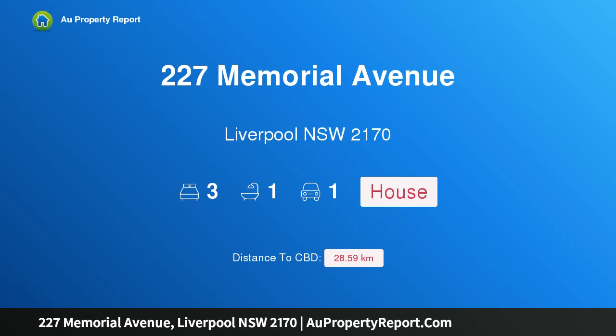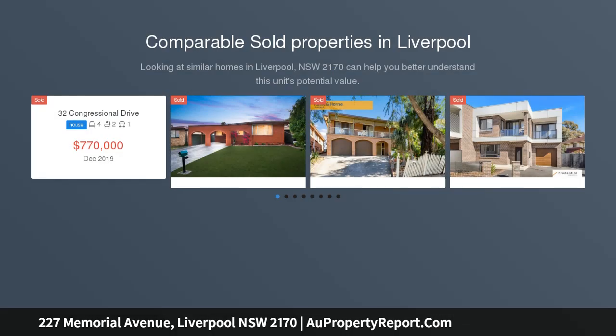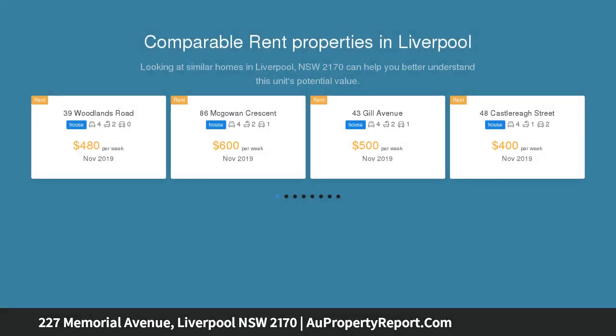I'm glad to introduce property 227 Memorial Avenue, Liverpool, New South Wales 2170 — a three-bedroom fibro house set on a large R3 zoning with a total area of 695.6 square meters. Loads of potential, all subject to council approval.